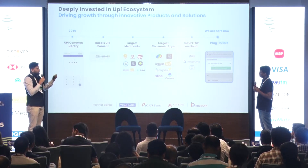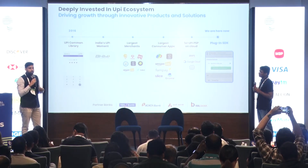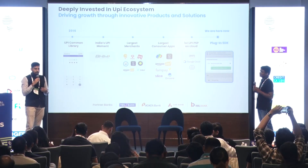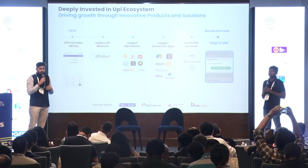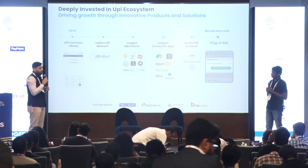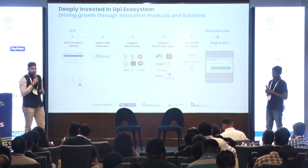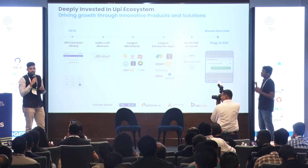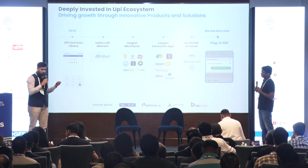Similarly, the largest consumer apps — whether it's Google Pay or others — also use JustPay. The unique thing we did after this was move to cloud. We were the first to actually move a UPI PSP, which was traditionally in a bank on-premise environment, to cloud because scalability was becoming a challenge. Now we run not just on one cloud but multiple clouds. And recently we launched the plug-in SDK, which can help any merchant app do transactions inside the merchant app without relying on a third-party app — that was launched yesterday.